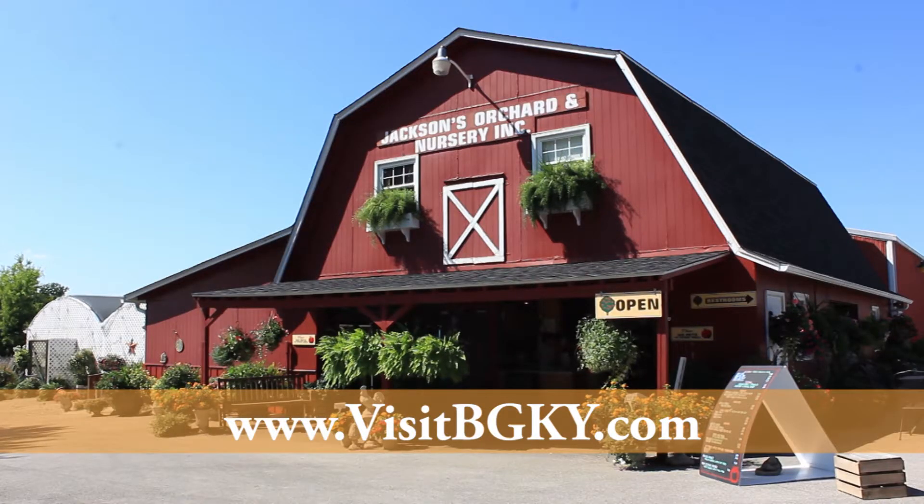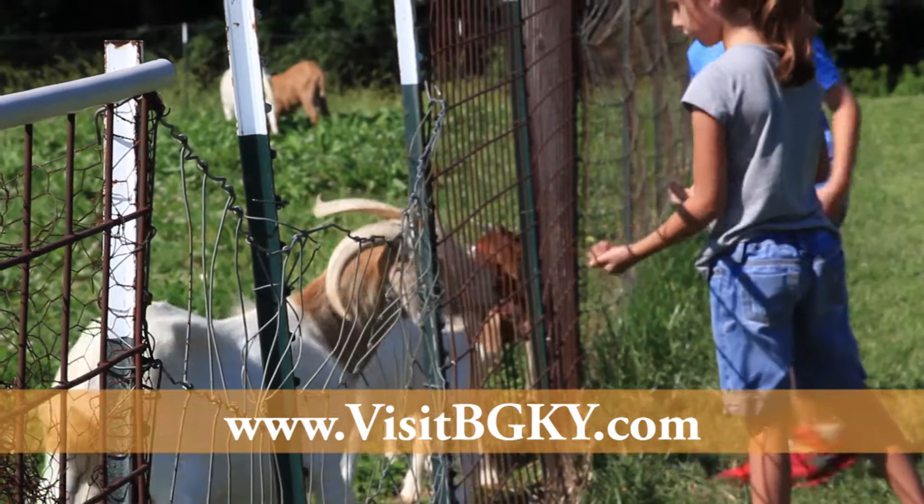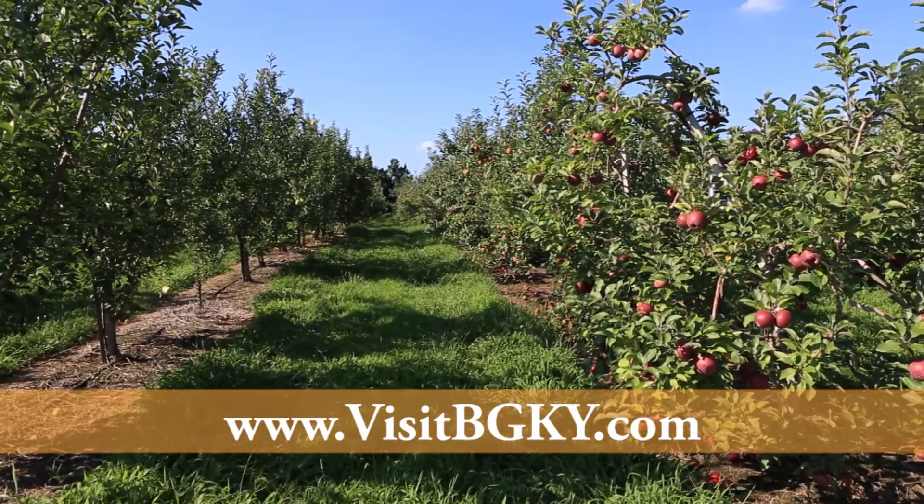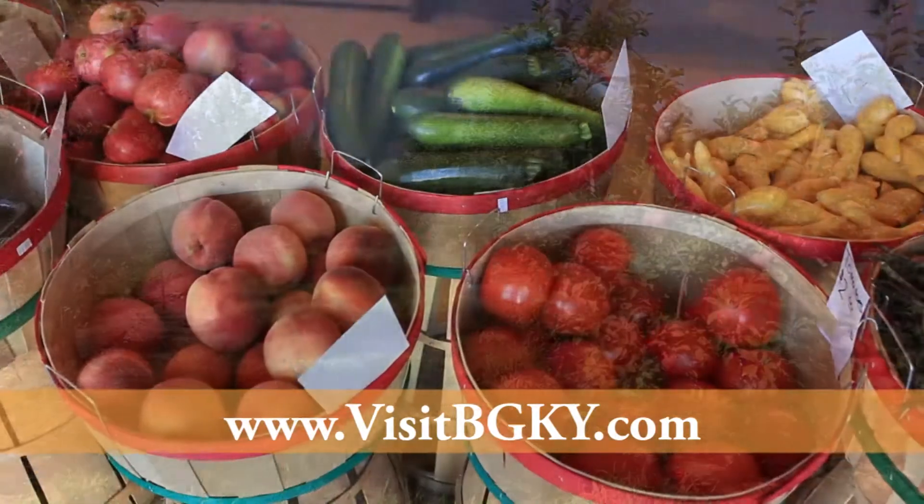At Jackson's Orchard, kids can play on a real working farm. The 105-acre property boasts over 11,000 trees and some of the finest produce in Kentucky.